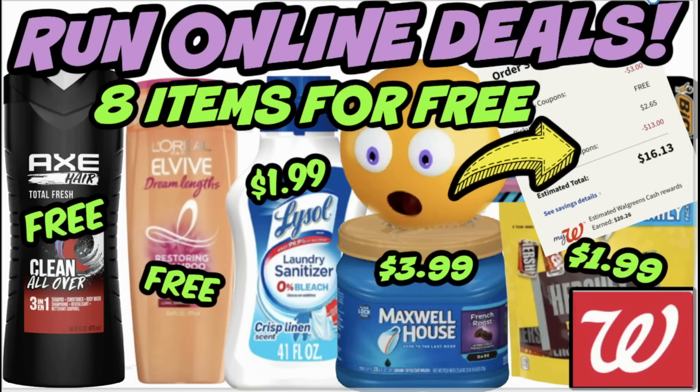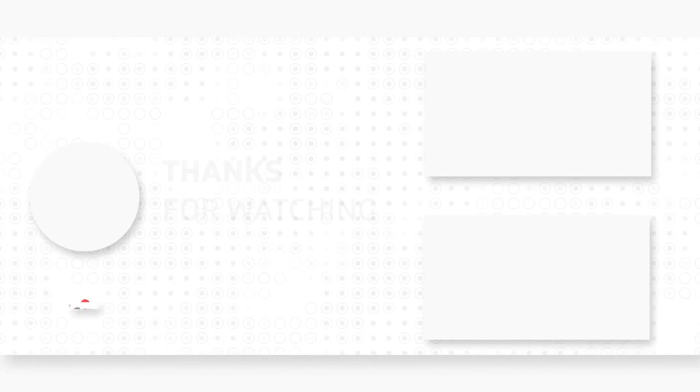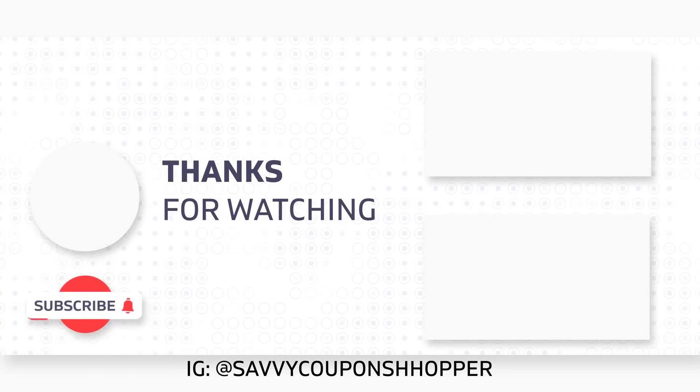I hope you guys enjoyed this video. If you did, take a moment to give it a thumbs up and comment your favorite run online deal this week at Walgreens. Check out some of these new videos for lots of savings at our favorite stores this week. Take care guys and have an awesome week.